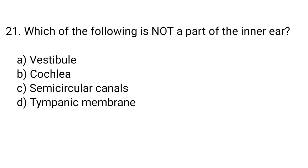Question number 21. Which of the following is not a part of the inner ear? The right answer is option D. Tympanic membrane.